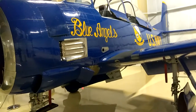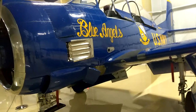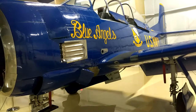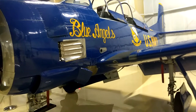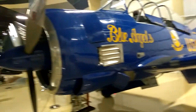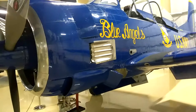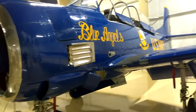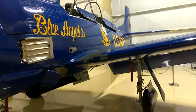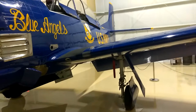The North American T-28 Trojan was the last of a line of trainers produced by North American Aviation. It was also the last radial engine trainer to be used by the U.S. Air Force and the U.S. Navy. The Trojan was produced in 1948 to replace the aging T-6 Texan as a primary and basic trainer, but was converted into ground attack and anti-guerrilla aircraft.